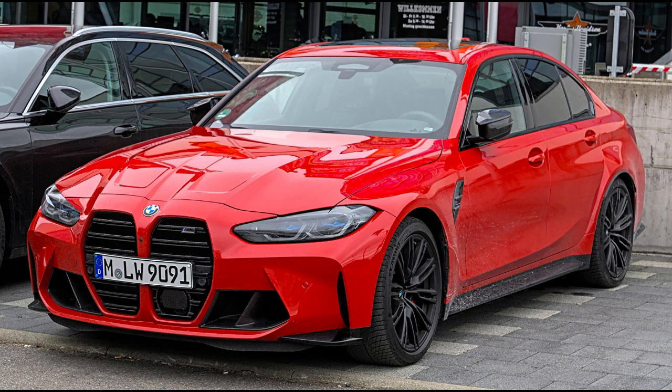In 2020, the M3 was produced as an estate (touring) for the first time, alongside the saloon.